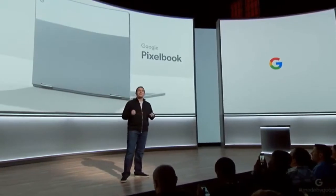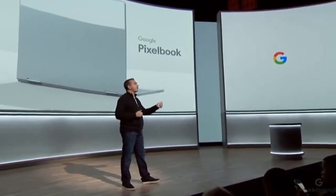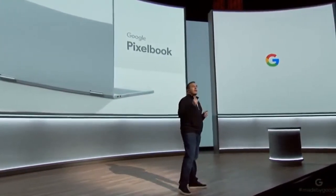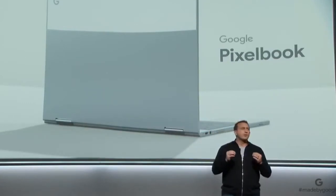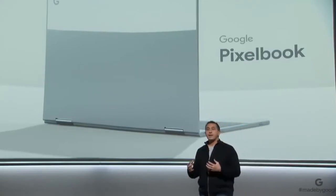Pixelbook reimagines the laptop experience by marrying the best of premium performance hardware, the speed, simplicity, and security of Chrome OS, the smarts of the Google Assistant, and all your favorite apps. Pixelbook is the perfect example of how we combine the best of hardware and software with AI at the center.